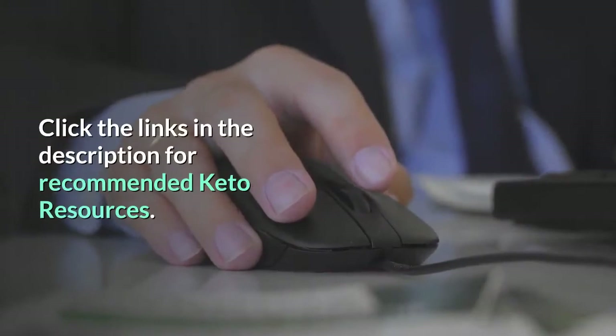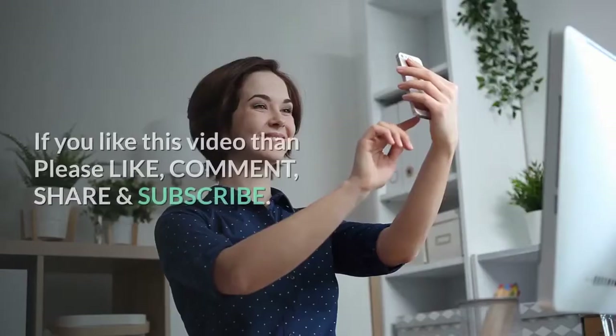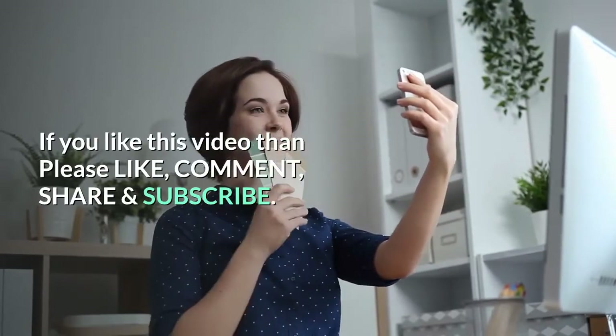Thanks for watching this video. I hope you liked it. Click the links in the description for recommended keto resources.